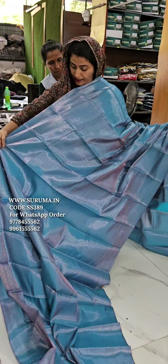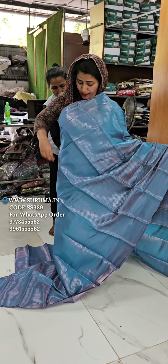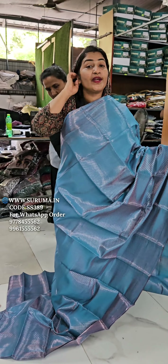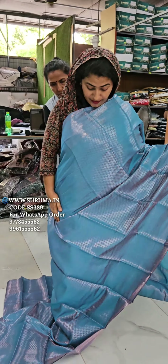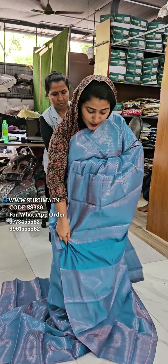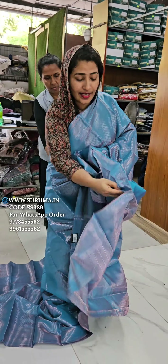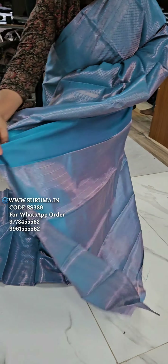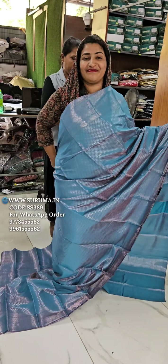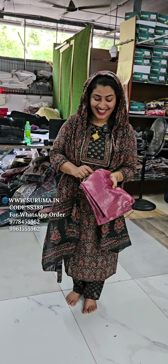If you look at the video and you are in a warehouse, you can't do any color. If you don't like it, please comment below. This is a blouse piece. This is a close piece and a piece of paper — this is a nice restaurant with a color.